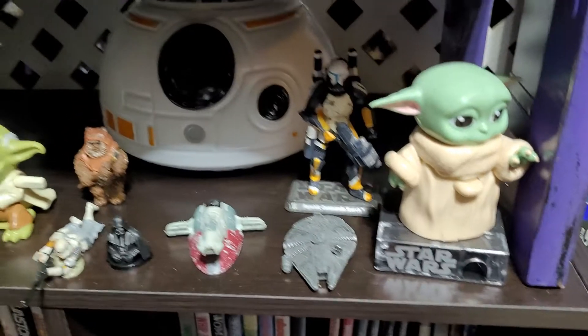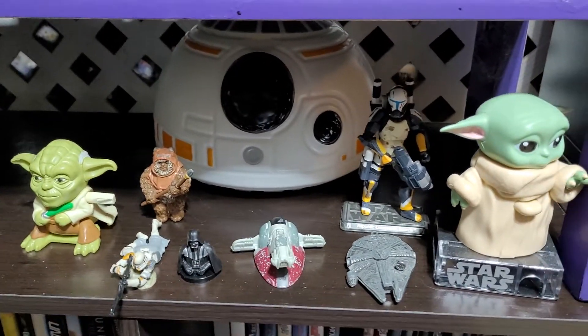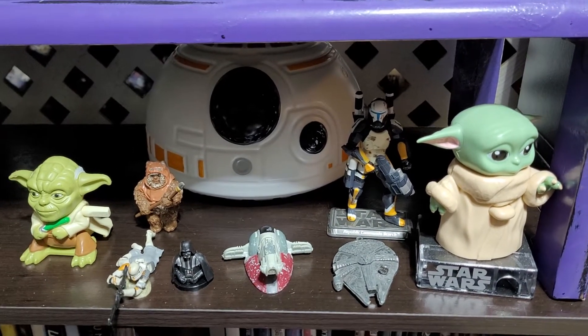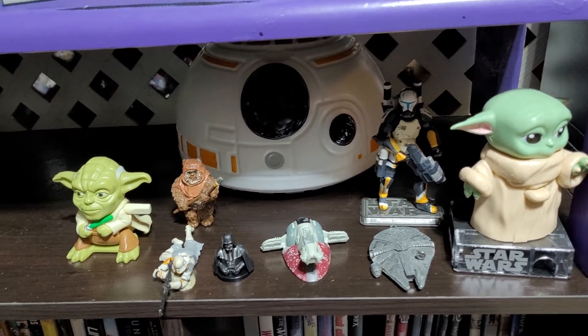Coming down I have a small Star Wars collection — nothing too spectacular. I got out of collecting Star Wars figures a long time ago; these are the ones that just survived or were given to me recently.